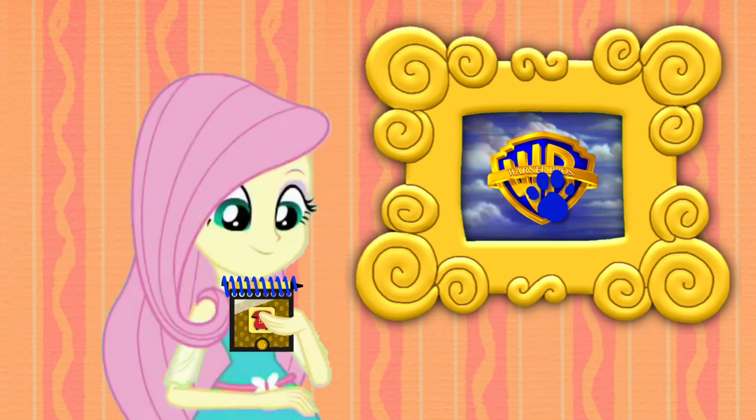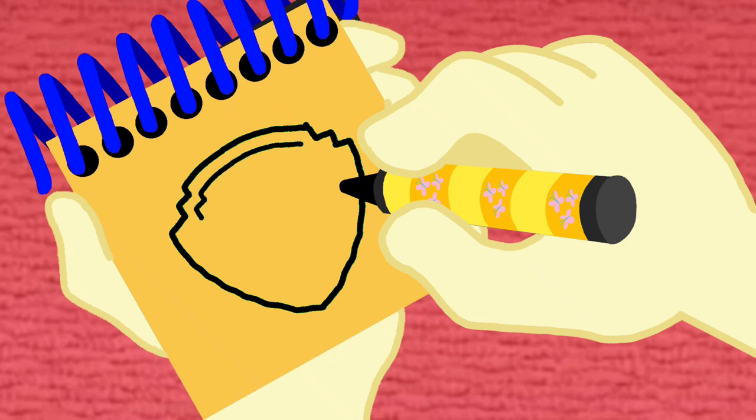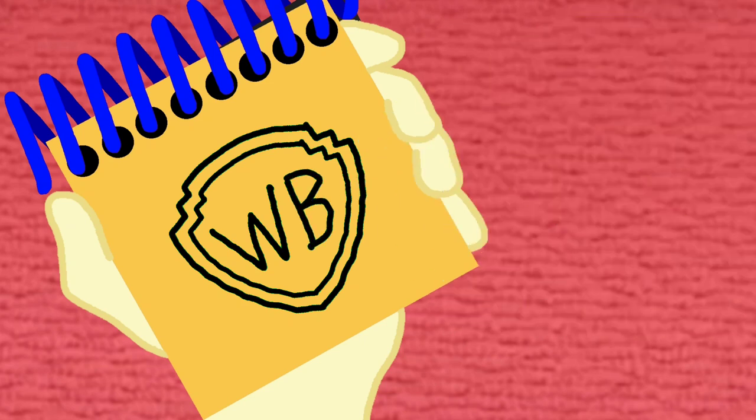Okay, so, a Warner Brothers logo. First we draw the outline of the shield. Then another one inside it. Into letters W and B — that stands for Warner Brothers. There, a Warner Brothers logo!